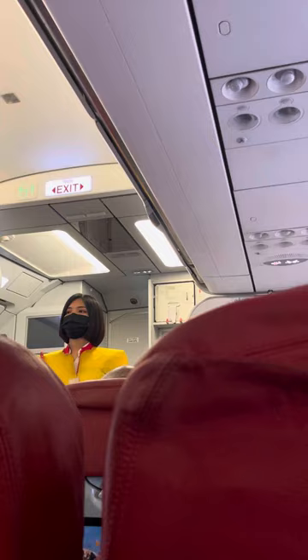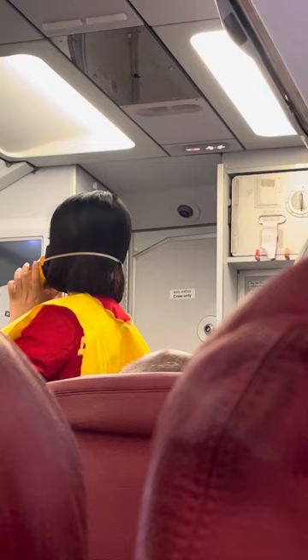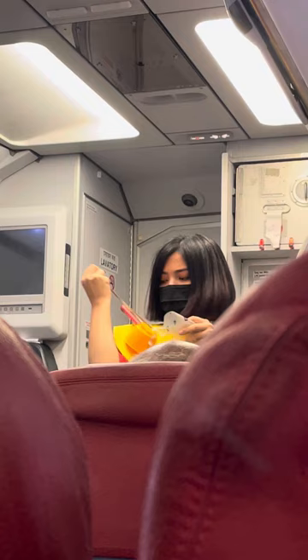Should an oxygen mask like this automatically drop from the compartment above you, immediately pull the mask firmly towards you. Place the mask over your nose and mouth and breathe normally. Place your own mask first before assisting others under your care.